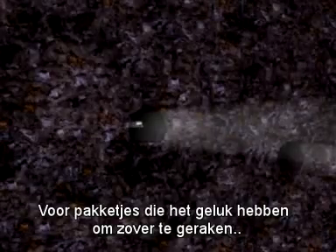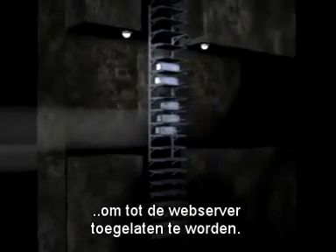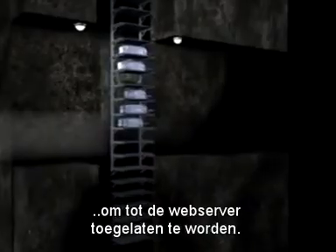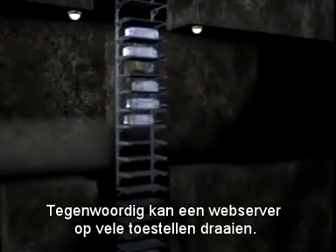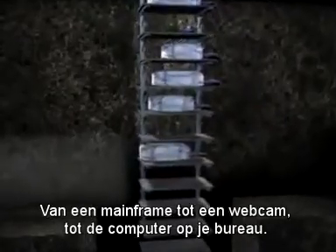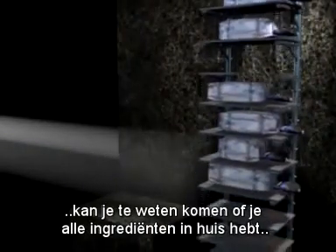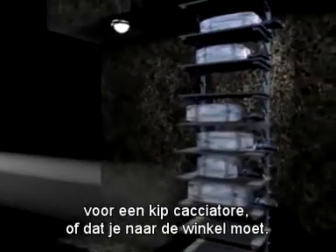For those packets lucky enough to make it this far, the journey is almost over. It's just a line up on the interface to be taken up into the web server. Nowadays, a web server can run on many things, from a mainframe to a webcam to the computer on your desk. Why not your refrigerator? With a proper setup, you can find out if you have the makings for chicken cacciatore or if you have to go shopping.